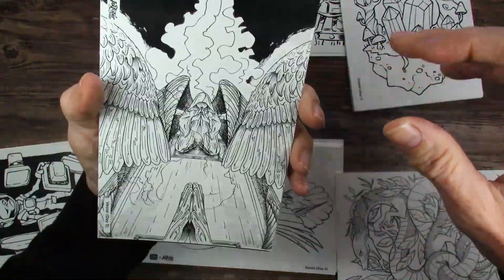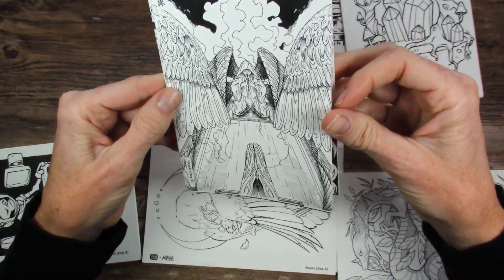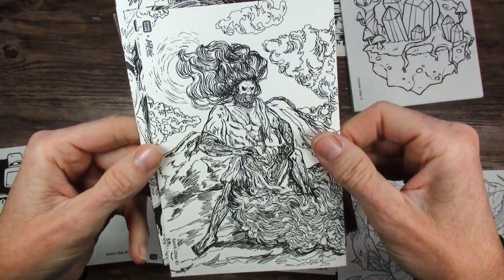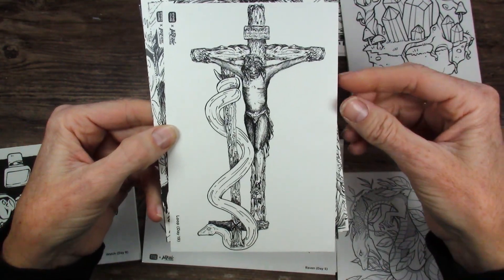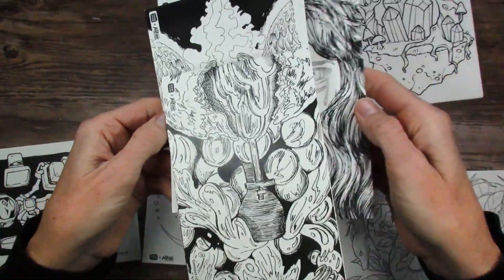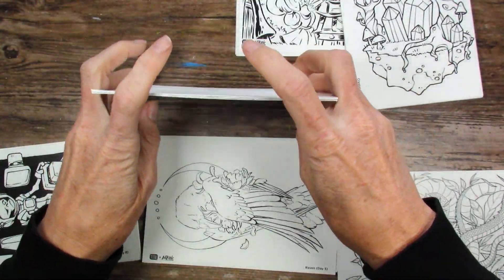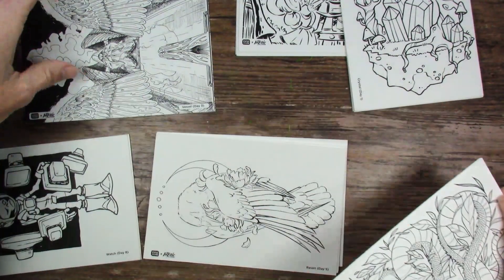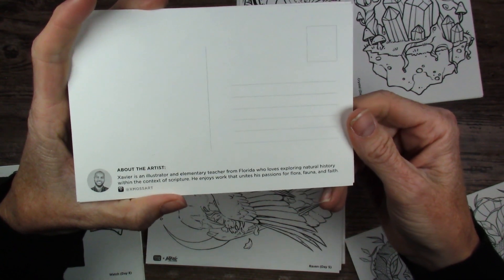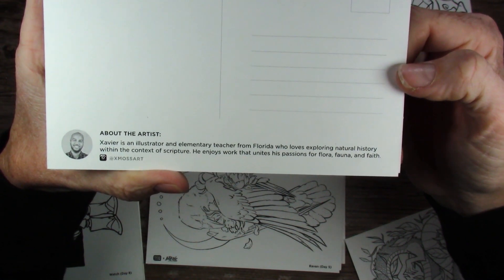This is the artist I'm the least compatible with — not very interested in this art. However, good artist, just not my thing. This is Xavier, an illustrator and elementary teacher from Florida who loves exploring natural history within the context of scripture. He enjoys work that unites his passions for flora, fauna, and faith. His postcards: Vessel day 3, Spirit day 6, Loop day 19, Open day 22, and Connect day 26 — I don't even know what I'm looking at on that one, but that's okay.